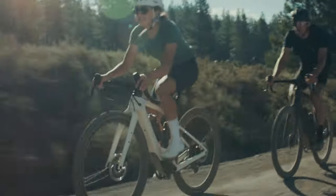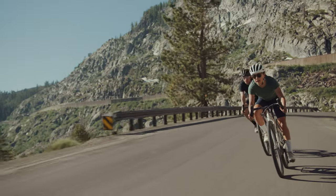The bike has a lot of confidence-inspiring features. It also has a lot of built-in comfort with our Future Shock and the bigger tires.